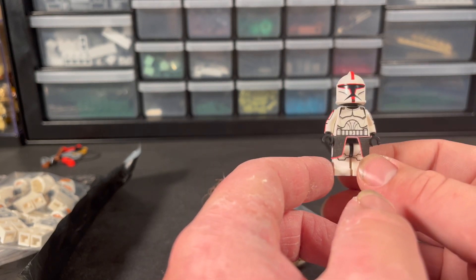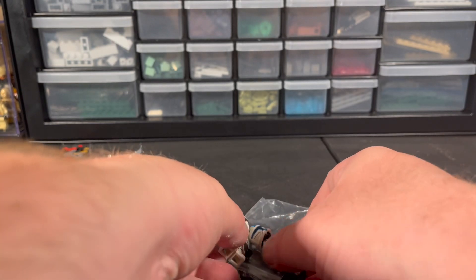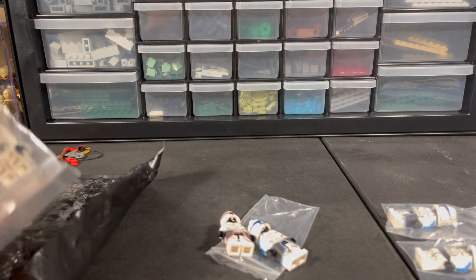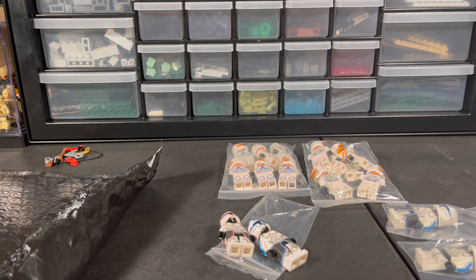I think I paid 60 for the lot of all five, so really really cool clones to pick up for my army and collection. I appreciate you guys coming out and watching this video — go check out these sellers over on Instagram and go enter that giveaway. Until next time, guys.